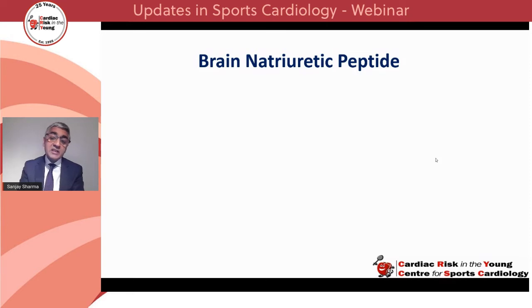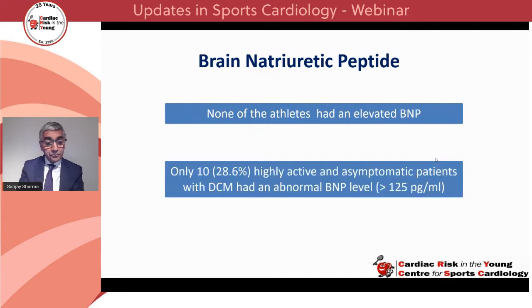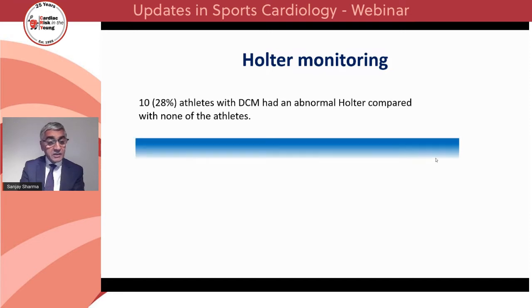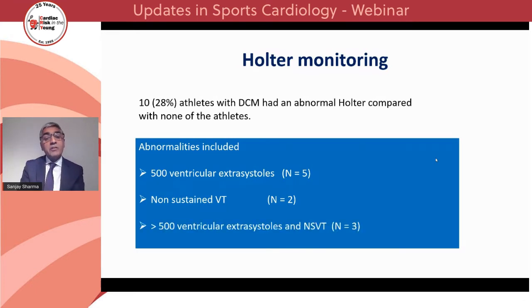Regarding brain natriuretic peptide: BNP is released in individuals with heart failure or dilated cardiomyopathy due to myocardial stretch. We do see raised BNP levels in athletes, but usually after grueling exercise, returning to normal within 48 hours. All individuals had BNP levels measured 48 hours after intensive exercise. None of the athletes had an elevated BNP. In contrast, around 30% of highly active and asymptomatic patients with DCM had an abnormal BNP level of more than 125 picograms per ml. Regarding Holter monitoring: only one third of athletes with dilated cardiomyopathy had an abnormal Holter compared with none of the healthy athletes — either more than 500 ventricular extrasystoles in five cases, non-sustained ventricular tachycardia in two cases, or a combination in three cases.